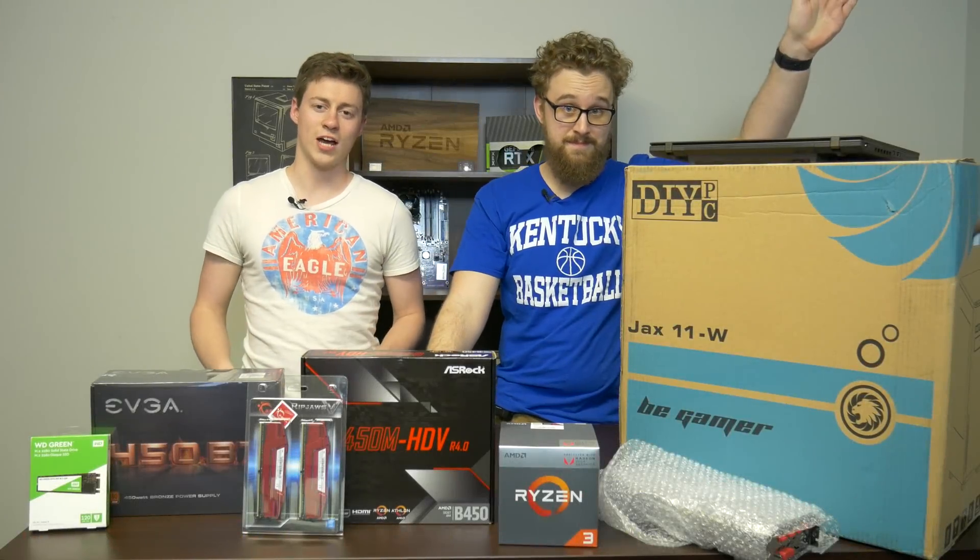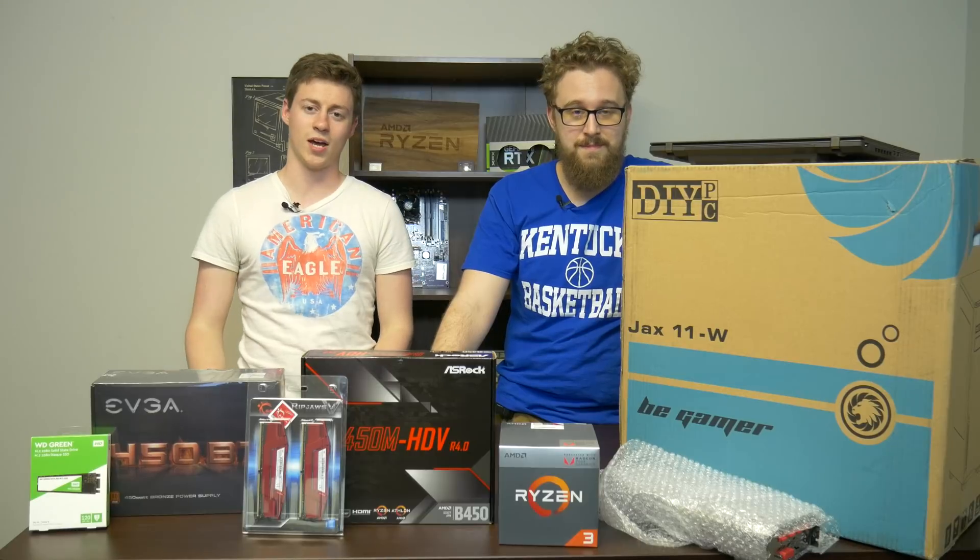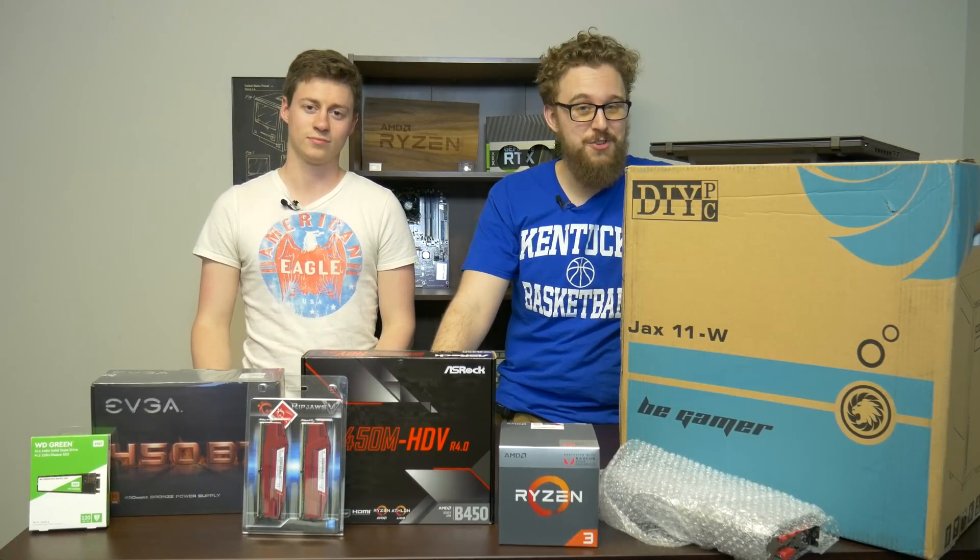Hey, what is up everyone? Jack and Matt here with the Toasty Bros, and today we're going to tell you why you should not buy a gaming laptop. Let's get right into it, shall we?